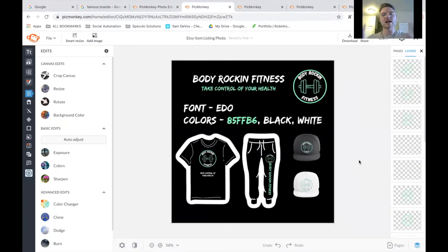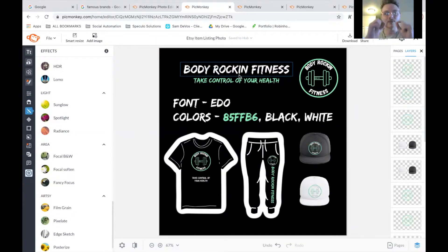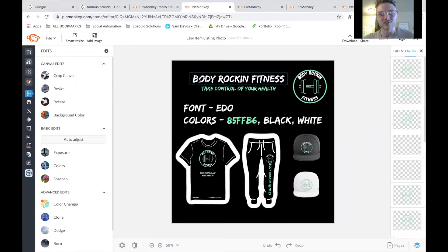This is the Body Rockin' Fitness full brand breakdown. As you can see, we have our logo here, which I'm gonna show you how to build in a later video. What do you notice about this brand page? It seems pretty consistent and aesthetically pleasing. Creating aesthetic and creating consistency with your posting and content creation is essential to making sure that your fans, clients, and customers remember who you are. You've got the title — Body Rockin' Fitness — you've got your catchphrase underneath: take control of your health.